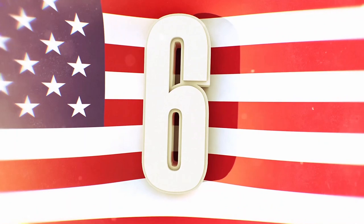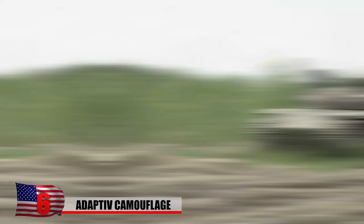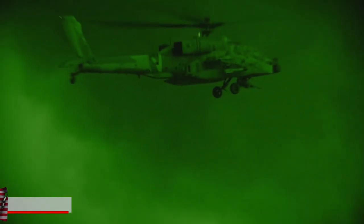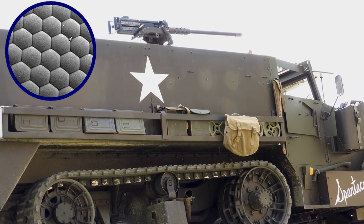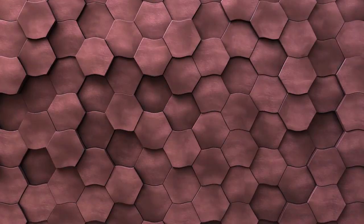6. Adaptive Camouflage. Developed by Swedish defense security company BAE Systems, adaptive camouflage masks a military vehicle's infrared signature from far-infrared night vision devices, enabling it to go undetected by an enemy's thermal imaging systems. The material consists of around 1,000 hexagonal panels covering the sides of the vehicle, which are heated and cooled to match the temperature of the surrounding environment.